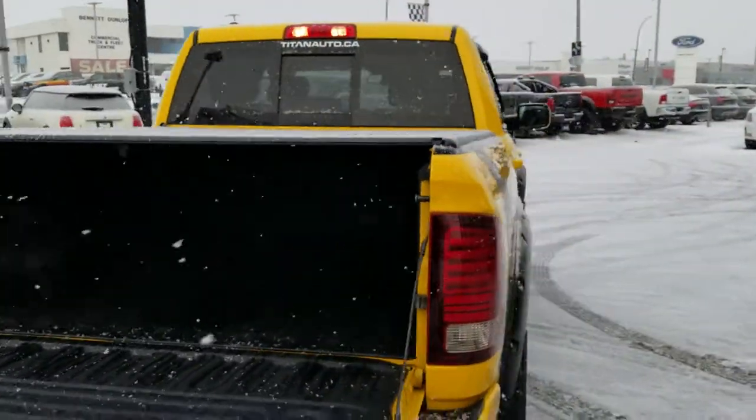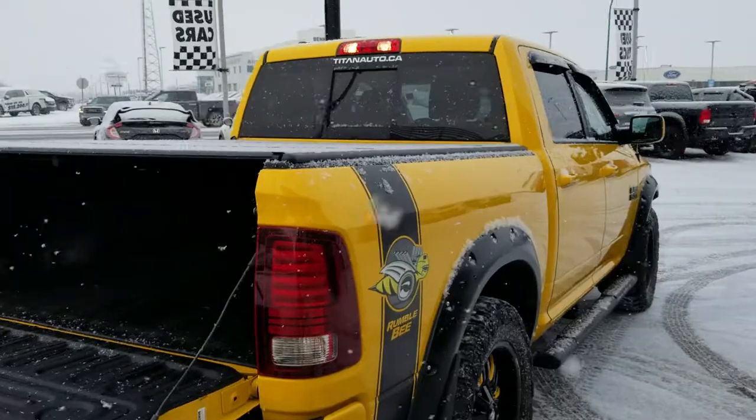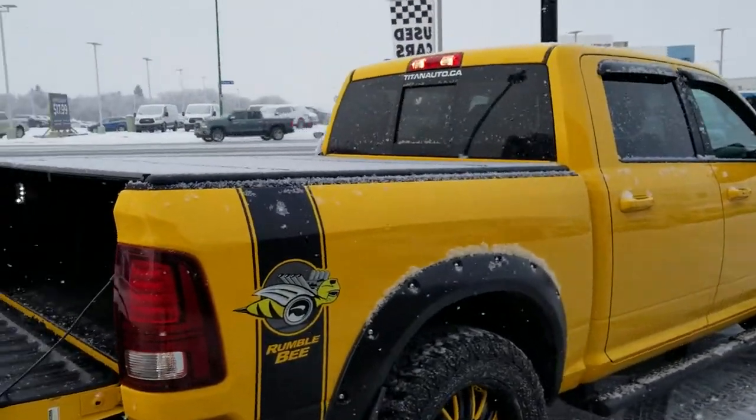All the vehicles here at Titan are fully reconditioned, service detailed, and ready to go. This is an absolutely gorgeous truck.